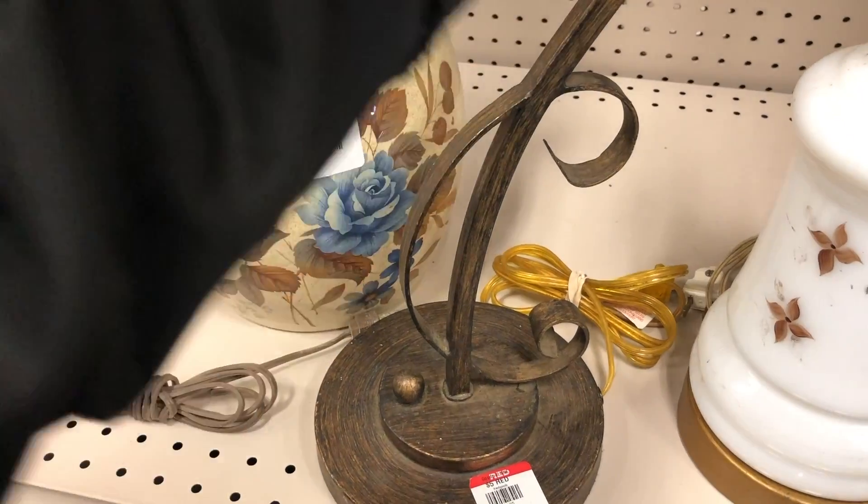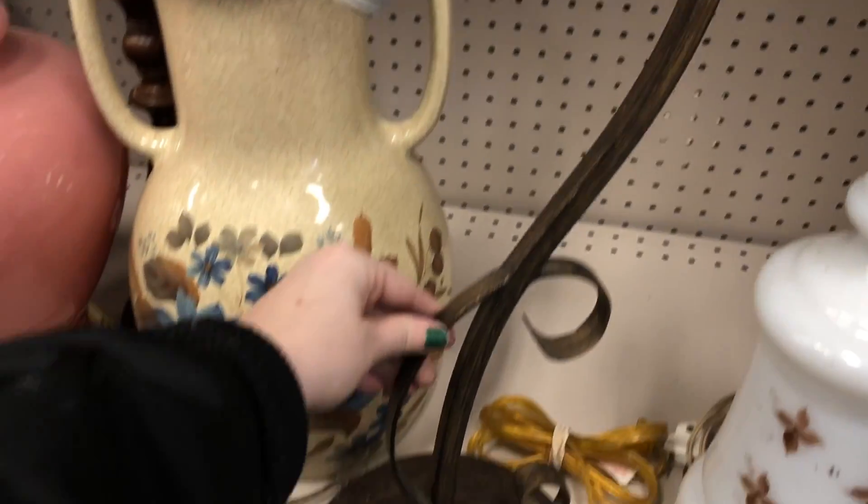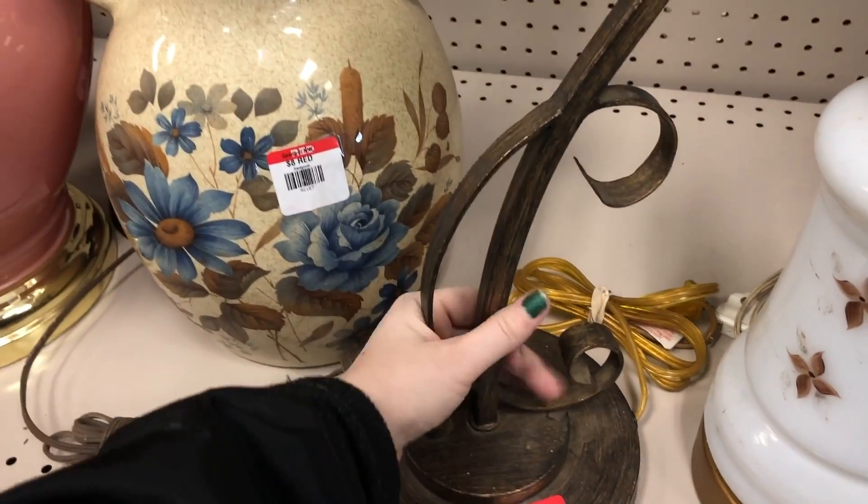I did think this music staff lamp was really neat. I like the design of it and it seemed to be more of a modern piece, but I definitely liked how it looked. I think with the right buyer, it would sell well.